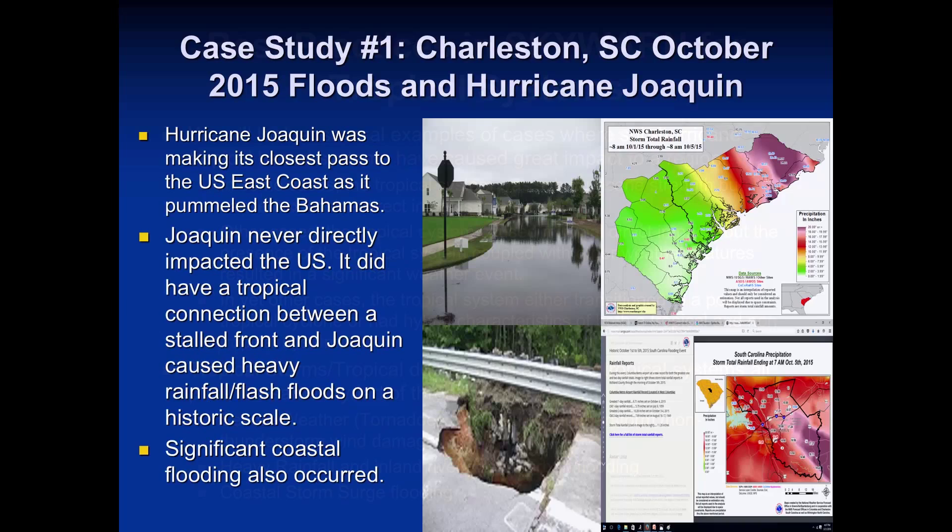Case study one: Charleston, South Carolina, October floods and Hurricane Joaquin. Joaquin was well offshore; however, its interaction with a frontal system — as Bobby pointed out — brought a lot of heavy rainfall into the state. These flooding pictures are from the Charleston, South Carolina weather office. This was a significant event. At the local and regional level, SkyWarn nets should be active, reporting conditions to their local weather service office and making sure emergency management has that information for situational awareness — even when there's no tropical storm watch or warning issued.